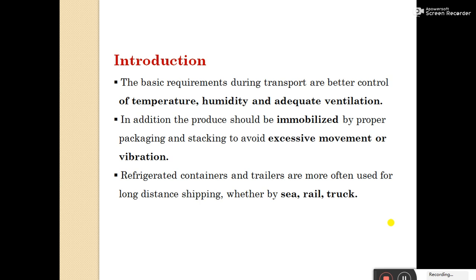Refrigerated containers and trailers are more often used for long-distance shipping, whether by sea, rail, truck, or air. In transportation, the different components are important — for example, packaging material, available facilities like refrigeration, ventilation, temperature, and humidity.